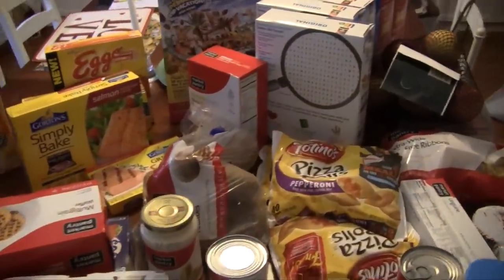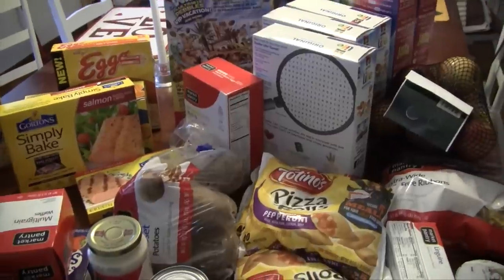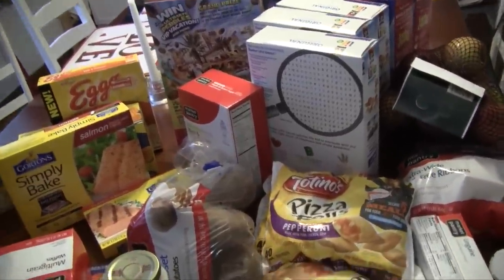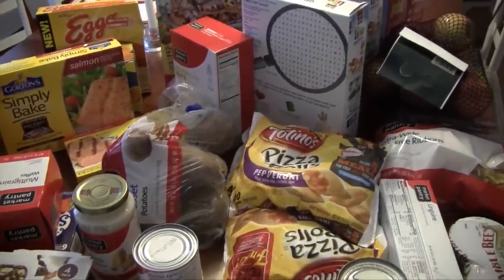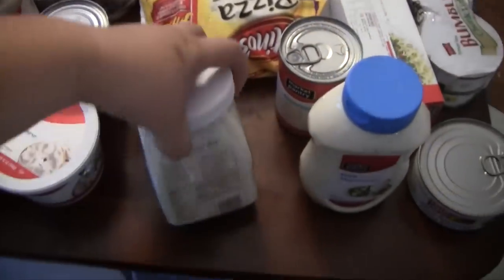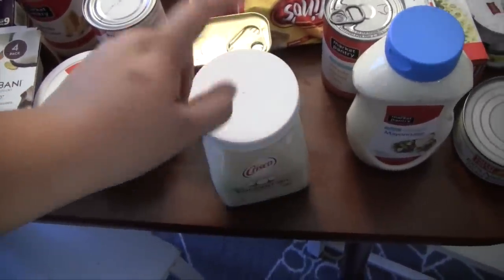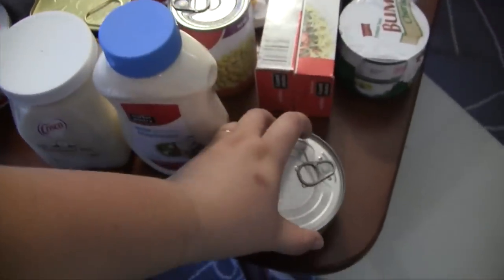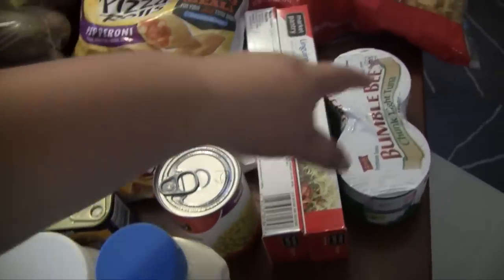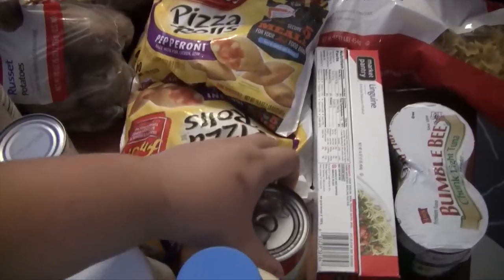Here is my grocery haul from Target, which should cover us for probably the next two weeks or longer. We needed mostly quick breakfast options since school is starting. I got some coconut oil — it's the Crisco brand pure organic, which I've never tried, but it was on sale. I got mayonnaise since I didn't have any in the house, some canned chicken breast to make chicken salad, and tuna fish for my lunches. I got two boxes of linguine.